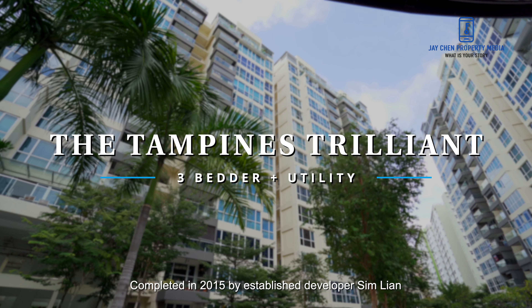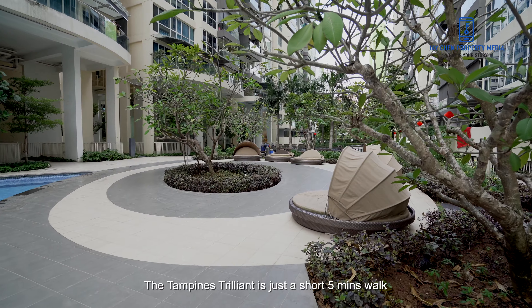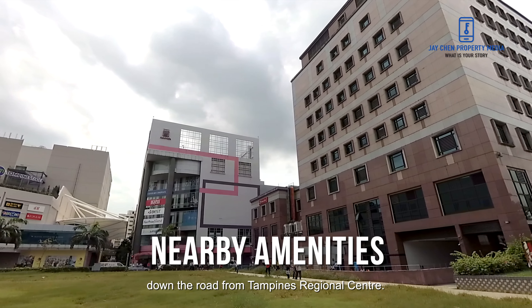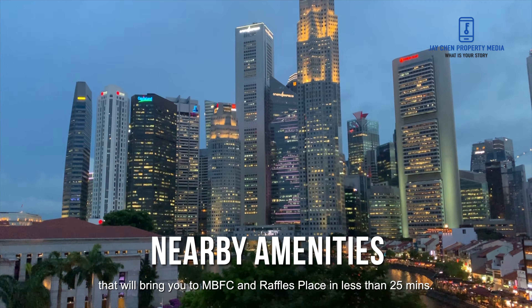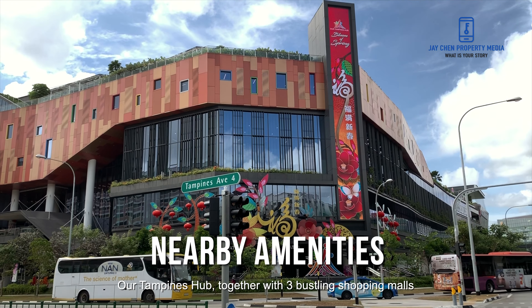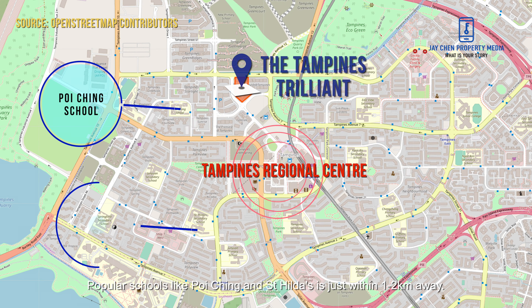Completed in 2015 by established developer Sim Lian, which is known for its liveable space and quality finishes. The Tampines Trilliant is just a short five minutes walk down the road from Tampines Regional Centre. The excellent connectivity with two MRT lines will bring you to MBFC and Raffles Place in less than 25 minutes. Tampines Hub together with three bustling shopping malls serve all the shopping and lifestyle needs that you can get. Popular schools like Poi Ching and St Hilda's are just within one to two kilometers away.